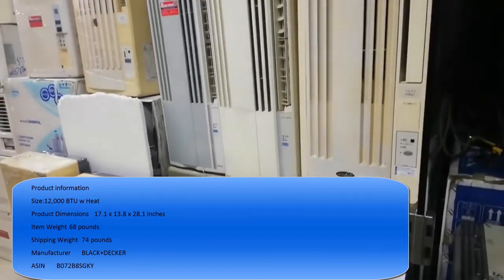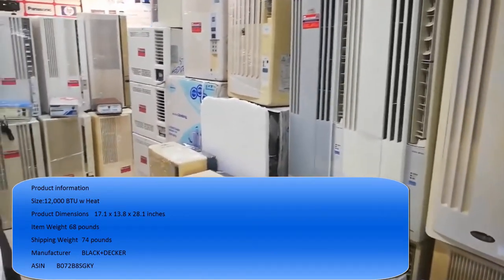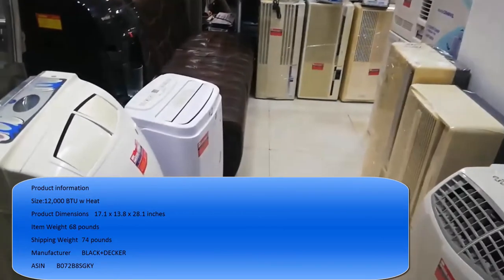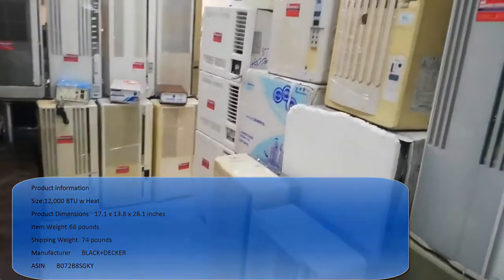Manufacturer: Black & Decker. ASIN: B072B8SGKY. California residents: click here for Proposition 65 warning. Item model number: BPACT12HWT.